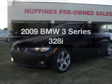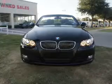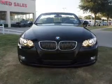Check out this 2009 BMW 3 Series. This is the set of wheels you've been looking for, with a reliable 6-cylinder engine that responds smoothly to its automatic transmission.